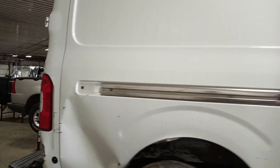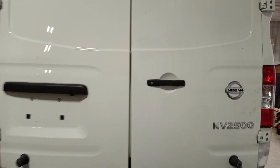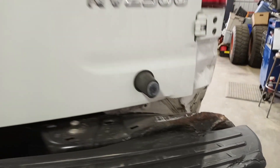This is a high roof. It has rear park assist and a backup camera. There's some damage to the right-hand rear door, but it's usable.